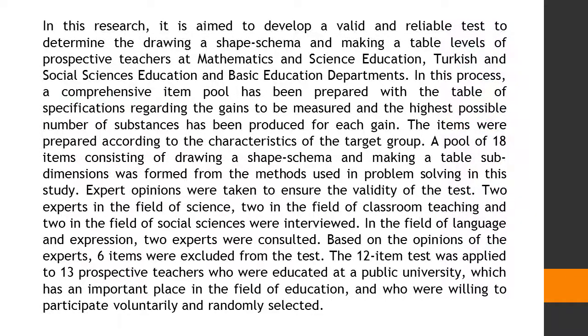In this research, it is aimed to develop a valid and reliable test to determine the drawing a shape schema and making a table levels of prospective teachers at mathematics and science education, Turkish and social sciences education, and basic education departments.